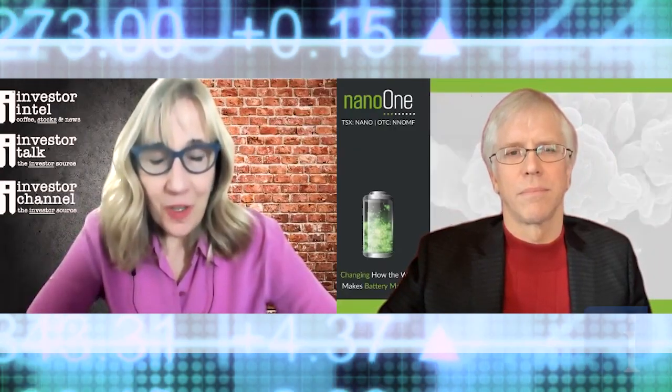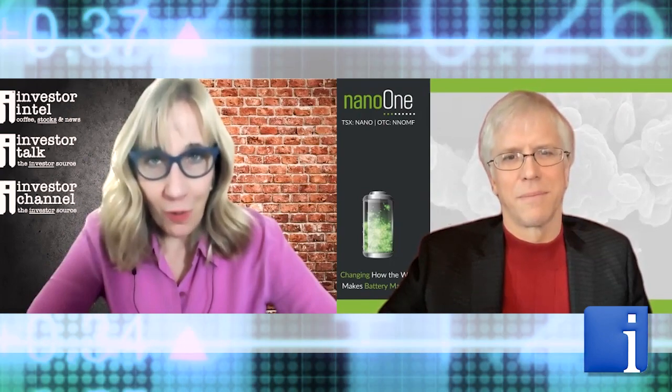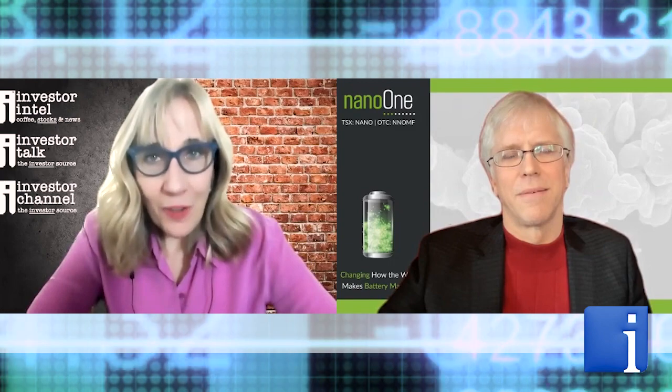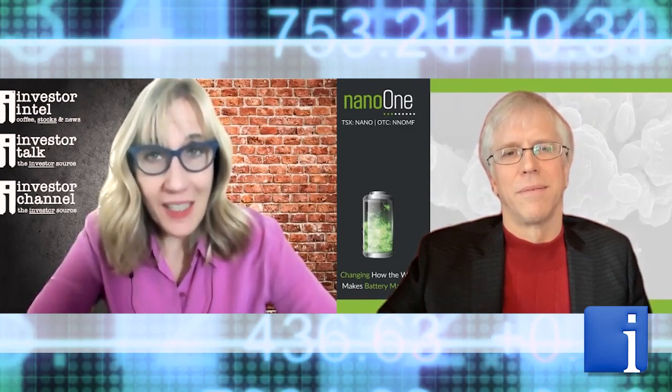Dan, it's so nice to see you. Congratulations on your joint development agreement with YumaCore. How about you tell us a little about this news announcement? The market's responding very favorably to this announcement.